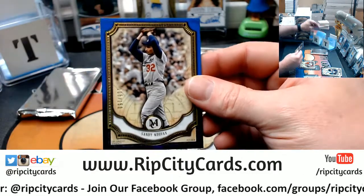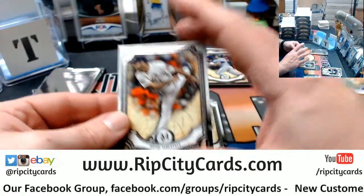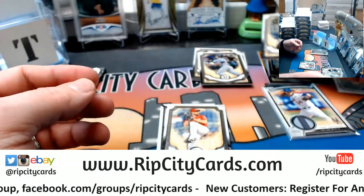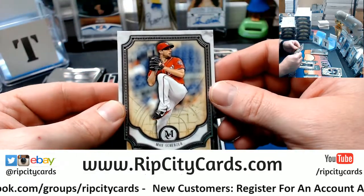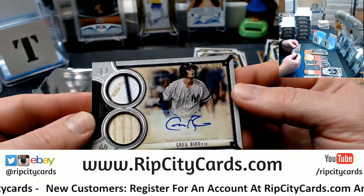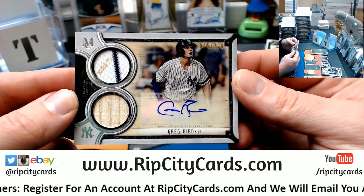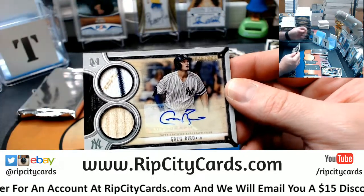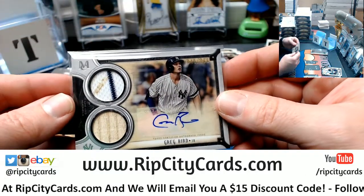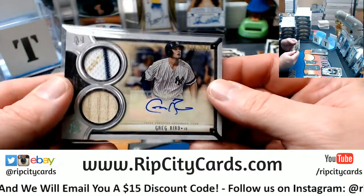A Blue Sandy Koufax, 1-5-0 for the Dodgers. That's a Verlander. That's a Lou Gehrig. That's a Max Scherzer, Yankees, 45 out of 299, three-color bat relic — Greg Bird. And there is some dirt on that relic.